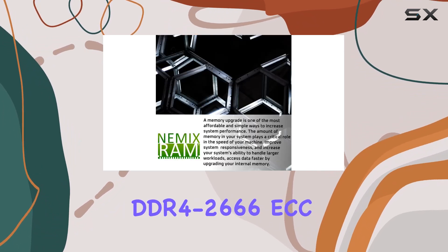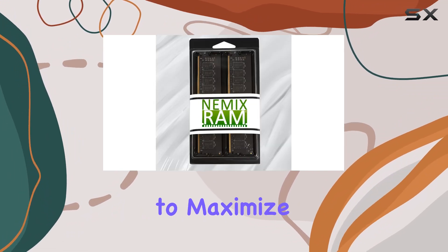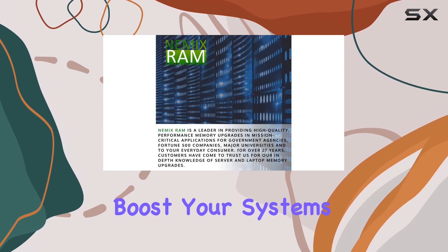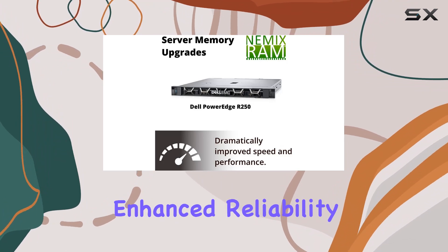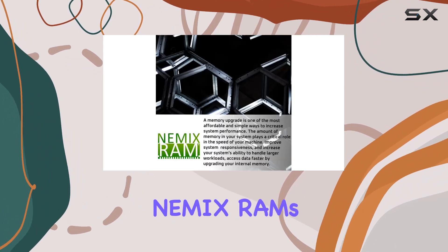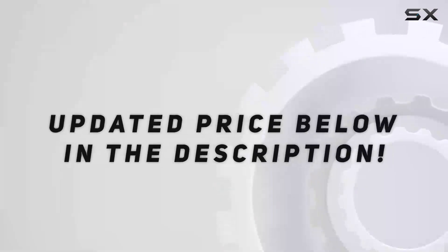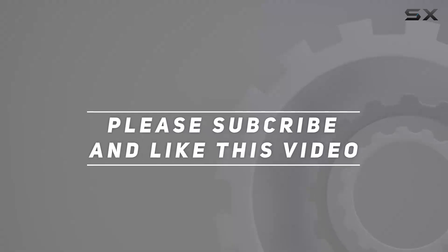In conclusion, the NEMIX RAM 64 gigabytes DDR4-2666 ECC UDIMM kit is a must-have upgrade for anyone seeking to maximize the performance of their Dell PowerEdge R250 rack server. Boost your system speed, handle larger workloads effortlessly, and experience enhanced reliability — all backed by NEMIX RAM's commitment to quality and customer satisfaction. Check out the video description for the updated price, and thank you for watching.